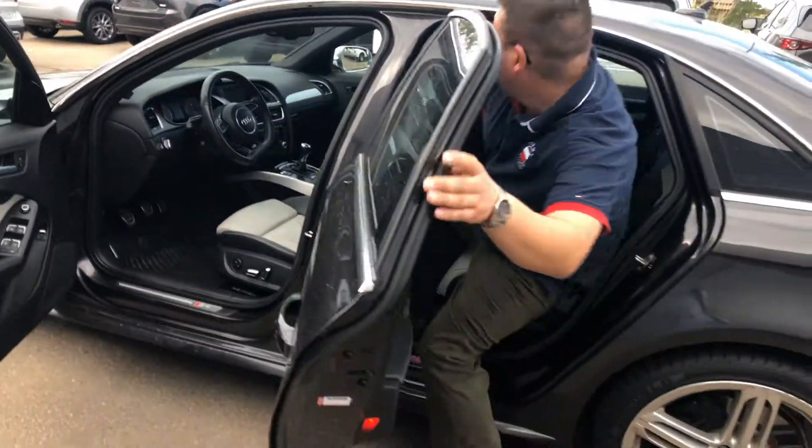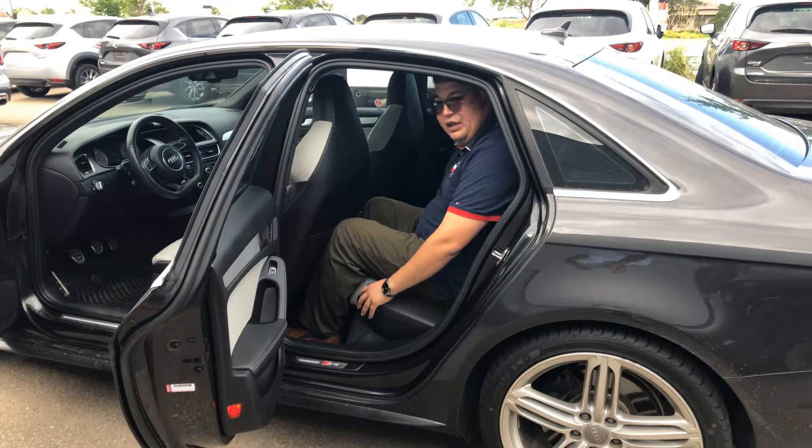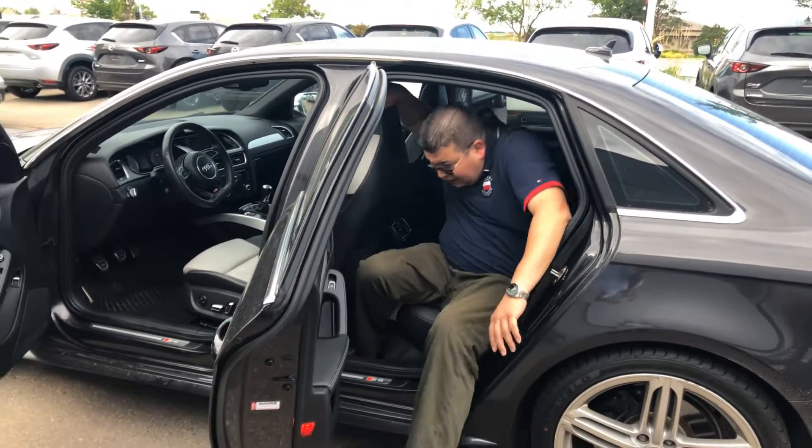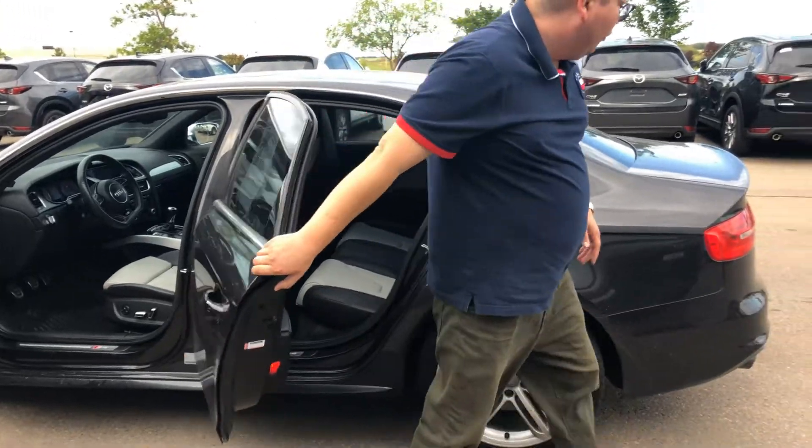Into the rear — myself, I'm a pretty big guy. I usually hop back here and have plenty of room for a comfortable drive around the city. I don't want to go to Vancouver or anything like that.